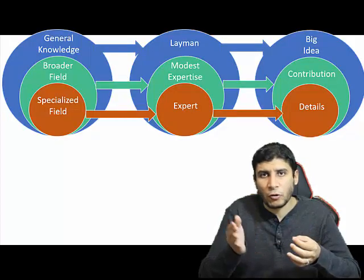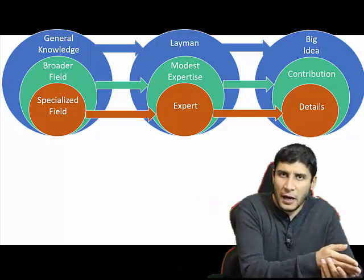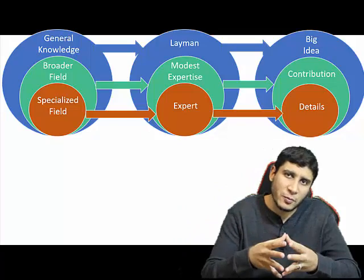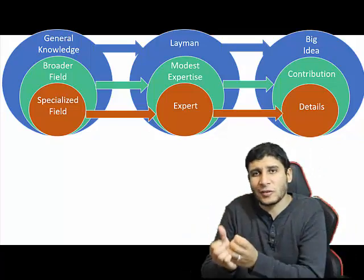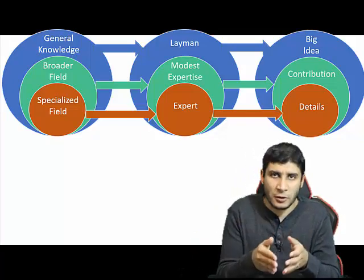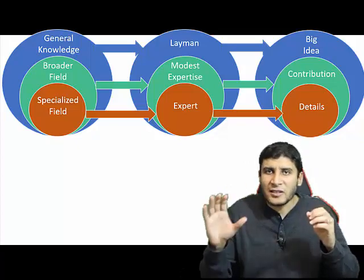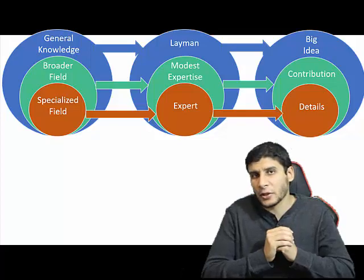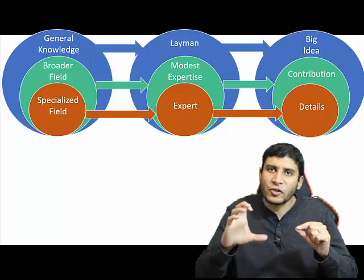All three questions are related to each other. If you are reading the paper for general knowledge, you are a layman and looking for just the big idea. If the paper is in the broader field of your expertise, you are a modest expert looking for the contribution. If it is in your specialized field, you consider yourself an expert and are looking for the details. By asking these three questions, you put every paper in one of these three related circles.